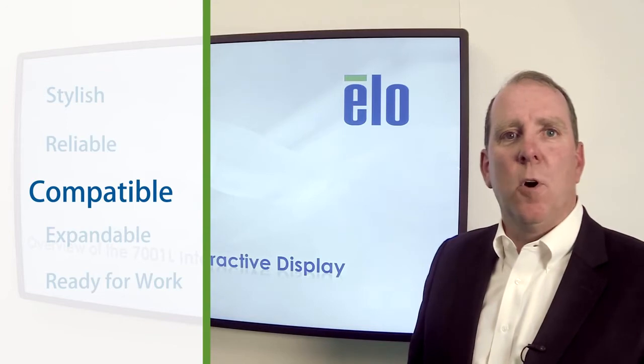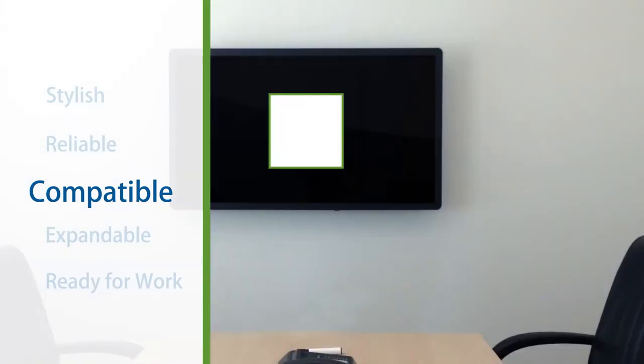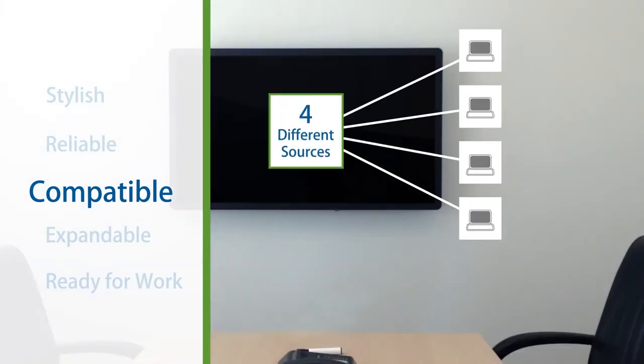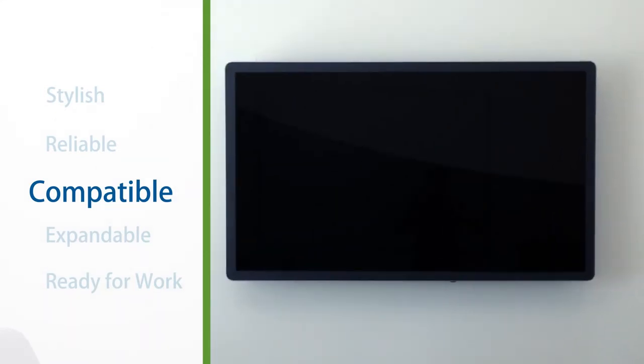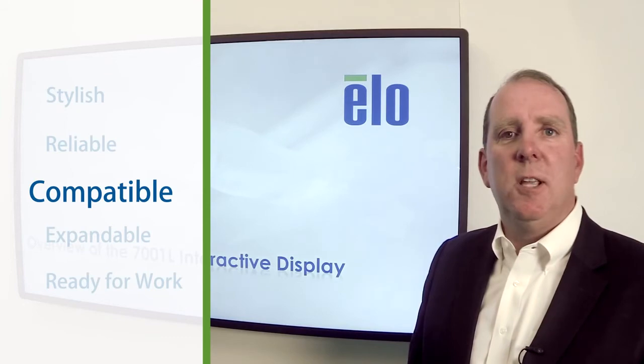The 7001 has lots of standard features, but it also contains some features that the competition simply doesn't have, such as the ability to switch between up to four video sources. This is very useful in a lab environment or in a corporate meeting room. It has extra wide mounting points to ensure a superior touch experience all the way to the corners. There's also a webcam and an NFC kit to mount onto the unit for trouble-free expansion.